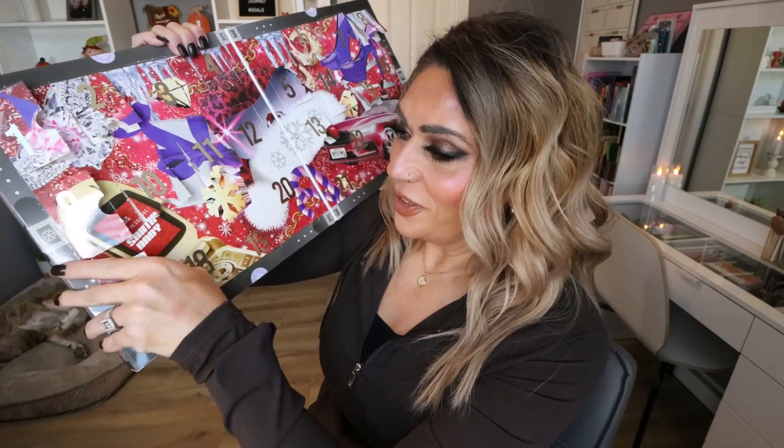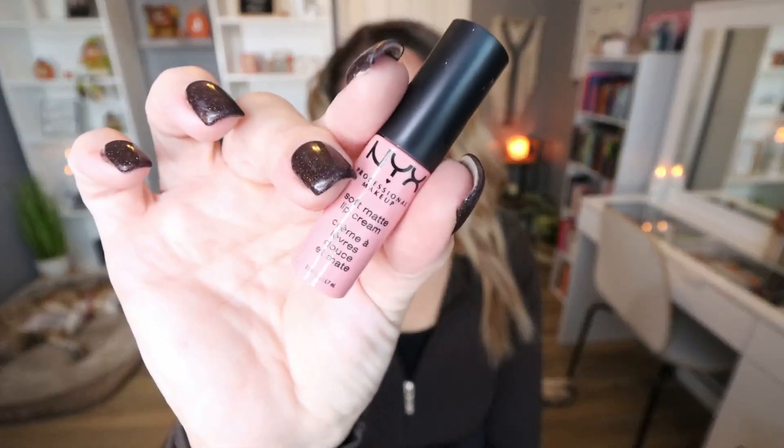Door seventeen: another lip product — another Soft Matte Lip Cream in the shade Istanbul. This is a little bit more on the pinky side, so a little bit different than what we've received. It's another lip product — we'll go into final thoughts at the end — but at least it's a product I enjoy from NYX.